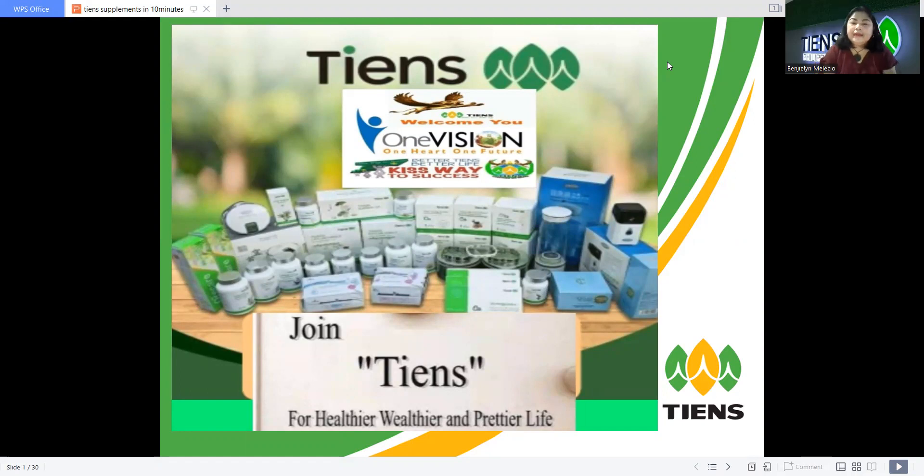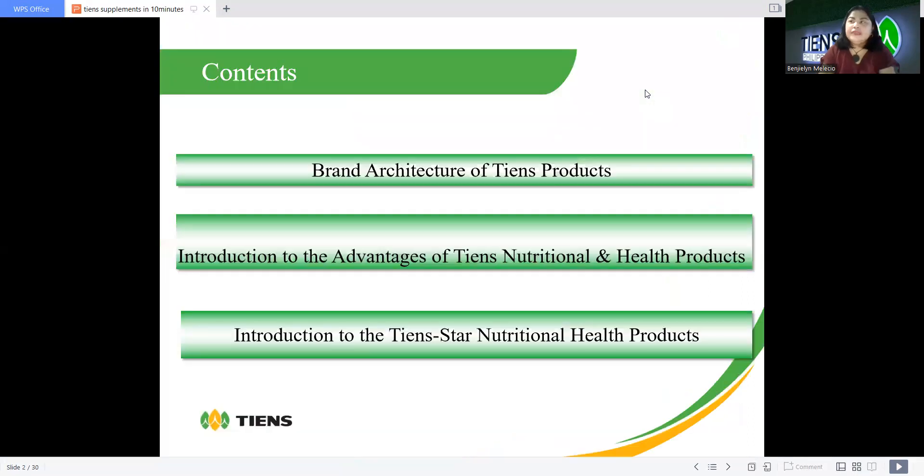For today's topic, I just want to share with you some product knowledge from Chen's company. So let's break the ice and keep on learning. The contents of this video cover the brand architecture of Chen's products, an introduction to the advantages of Chen's nutritional and health devices, and an introduction to Chen's tri-nutritional health products.